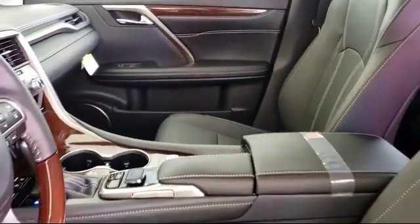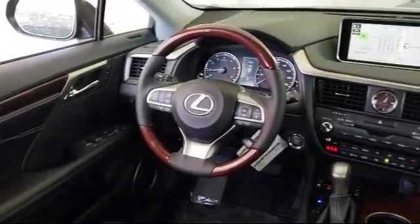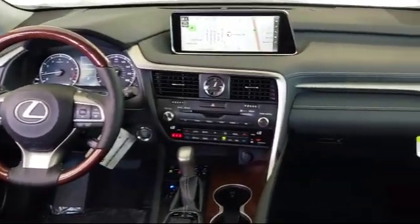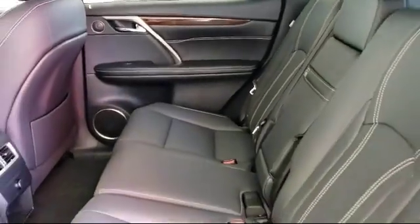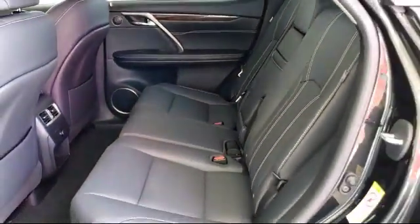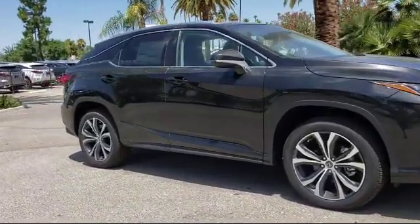Steering Wheel Controls, Sirius XM Satellite Radio, Keyless Entry. Since 1940, Motor City has been proudly serving our community, making sure to provide the best customer service around. We work with our customers to provide a convenient, low pressure, and transparent process to get you driving off in the vehicle that's right for you.